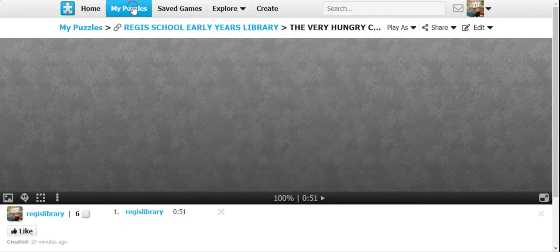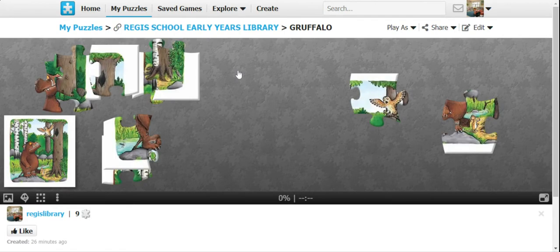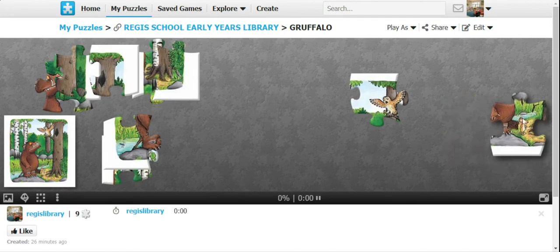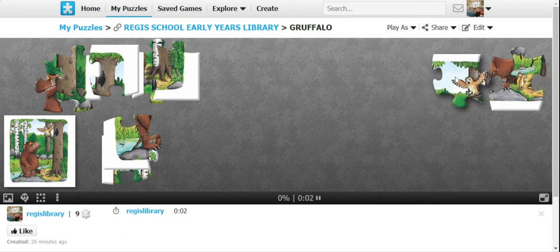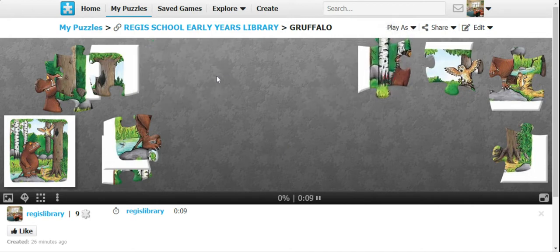Can you play another one? I hope you enjoy. Let's play another one — number nine. Let's go for the Gruffalo. This is a nine-piece puzzle. So as always, remember — put all the pieces on one end. Just drag them, carry them, and put them there.